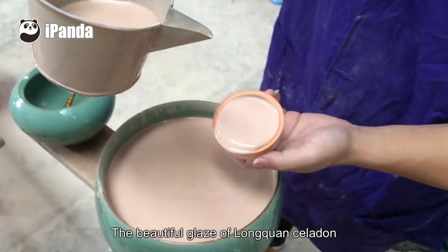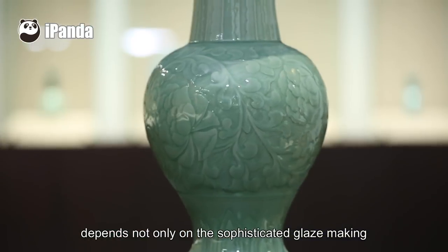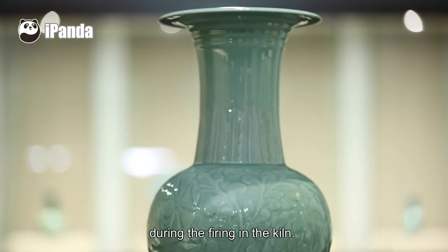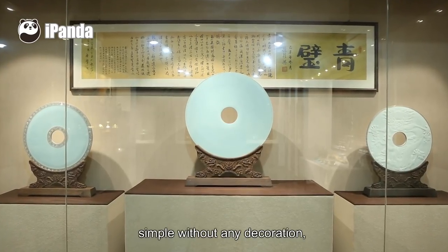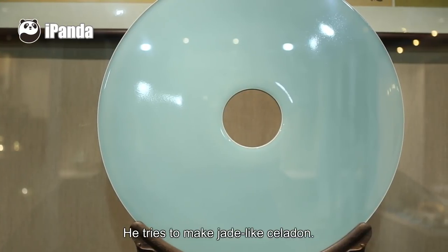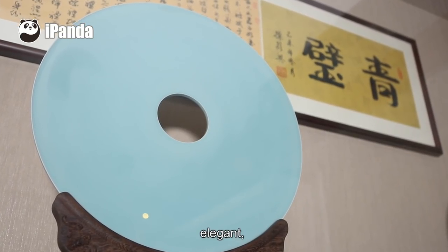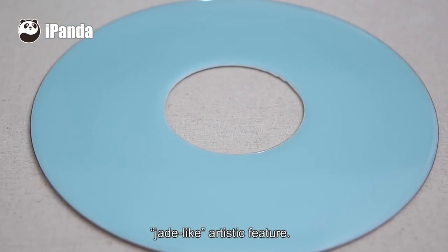The beautiful glaze of Longquan Celadon depends not only on the sophisticated glaze-making and the thickness of the glaze on the wares, but also on the unpredictable changes during the firing of the kiln. This green jade series, simply without any decoration, stands out because of its glaze. He tries to make jade-like celadon — pure, plump, well-developed, elegant, mild and smooth — fully demonstrating the jade-like artistic feature.